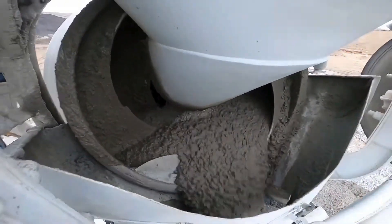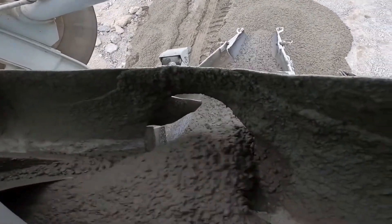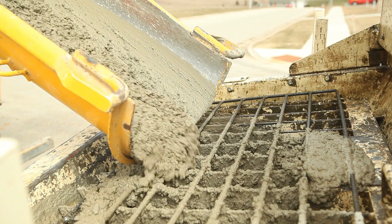Here's the important part: that drum has to keep spinning to prevent the concrete from separating and setting. If it stops for too long, the aggregate sinks, the cement paste rises, and the mix becomes unusable — or worse, it hardens.